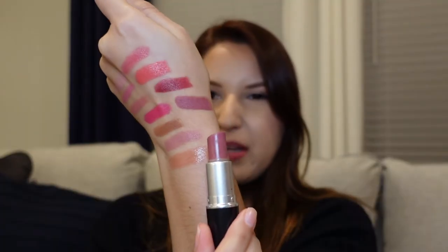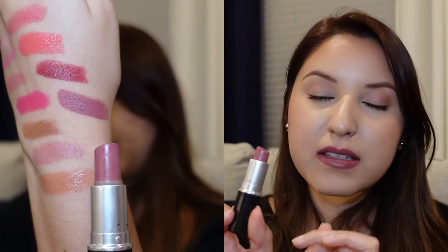This next one is the only Satin finish lipstick that I have, and the shade is Twig. It's more like a matte raisin, and this is one of my favorite go-to shades for fall.